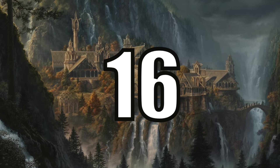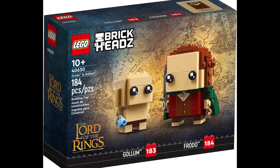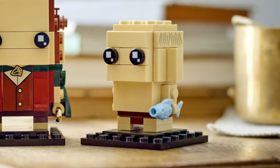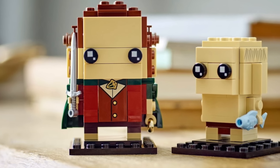At number 16 I have a newcomer, the Frodo and Gollum Brickheadz Pack. I really do not care for Gollum in this set — I just don't think he came across well in Brickheadz form. But what I do like is Frodo. I think he looks great and the standard red and dark green LEGO pieces look very good and rich in this orientation.